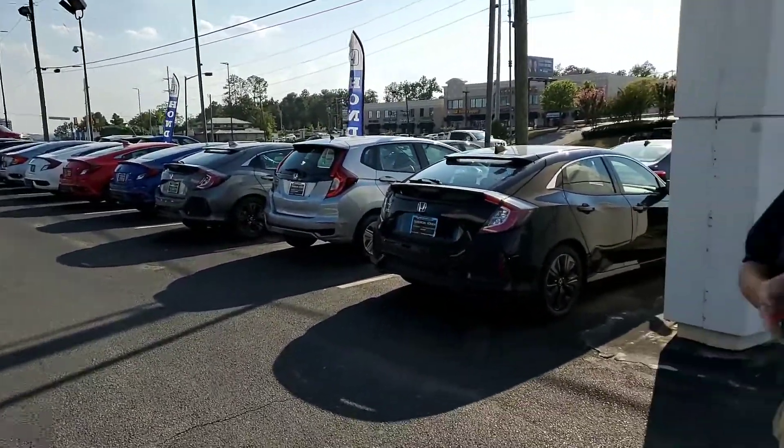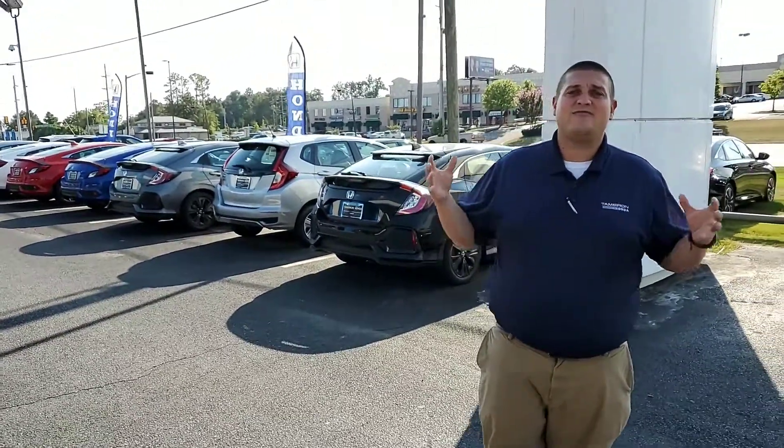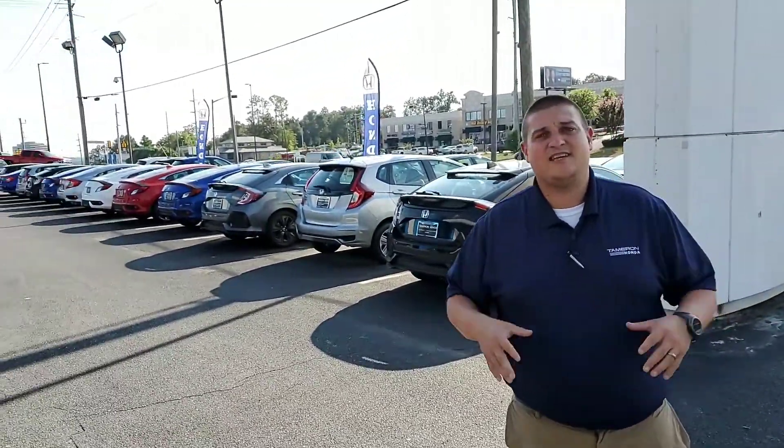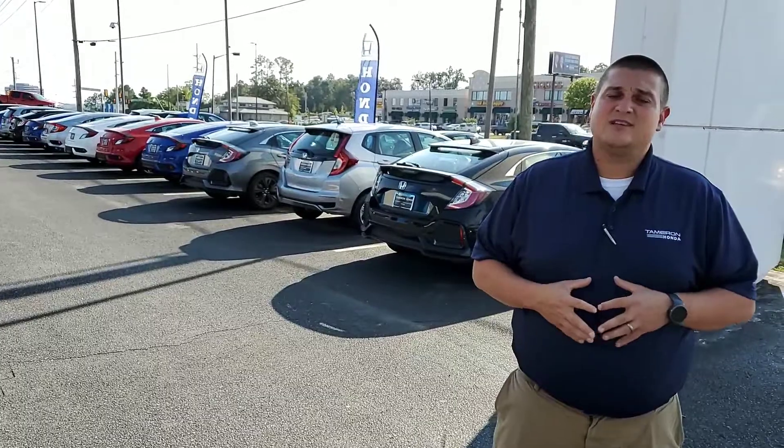We are Alabama's largest Honda dealer in the state of Alabama. We're the home of the 250,000 mile powertrain guarantee that you cannot get at any other dealership, so we're going to have that color and trim combination available to you. So whenever you're ready, this is the place you need to be.